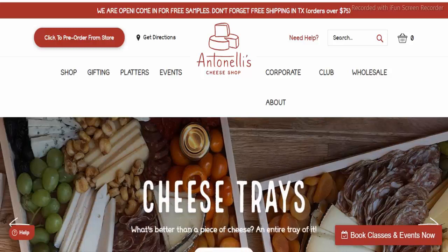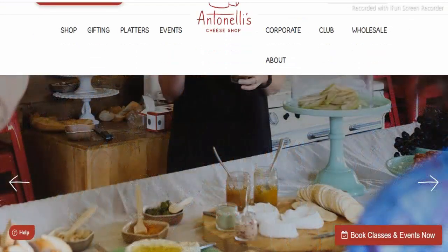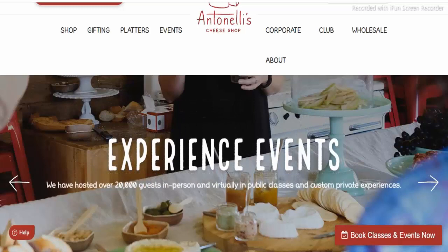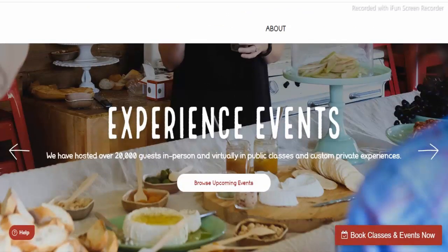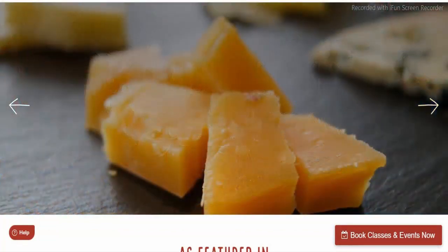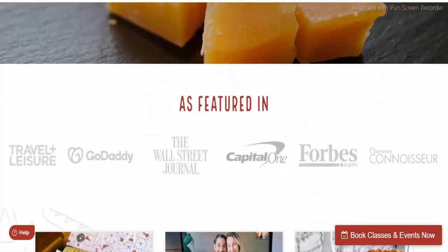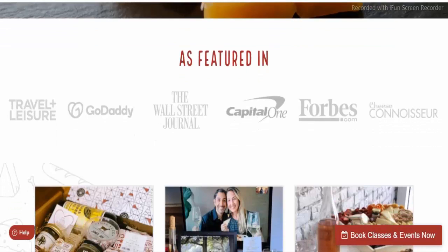Firstly, I am talking about the trust score. According to our algorithm, the trust score is 100 out of 100 — a high trust rating. This site looks safe to use. AntonellisCheese.com has an average to good trust score. This website is very likely not a scam but legitimate.